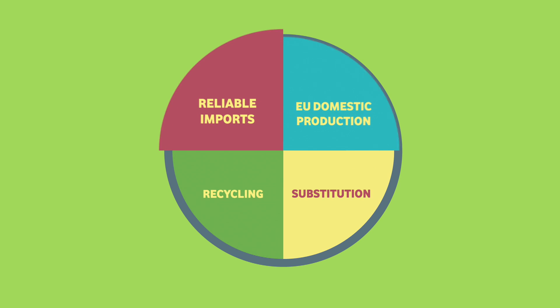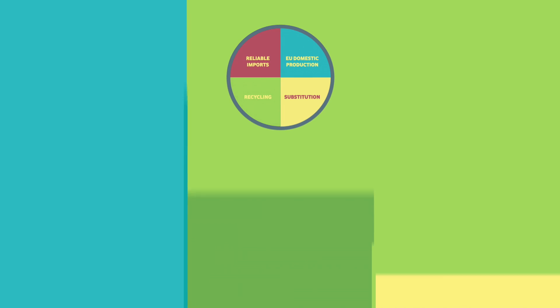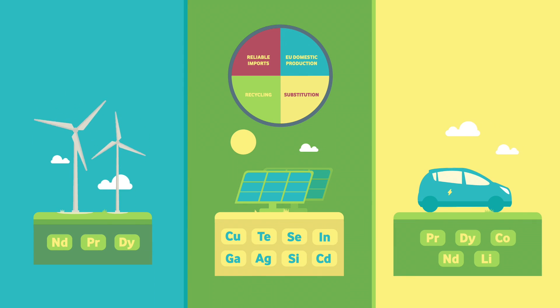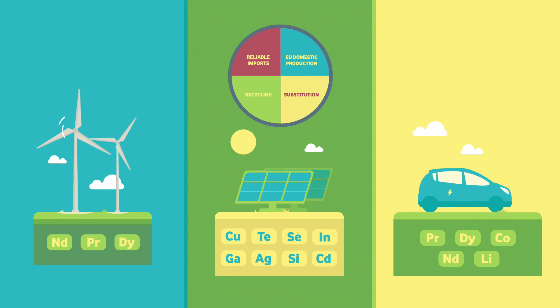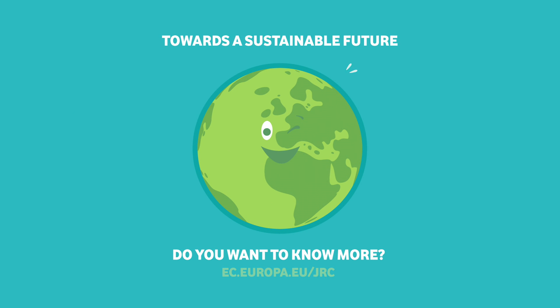So, in short, we have identified four measures contributing to prevent materials shortage. To ensure sufficient materials to deploy more wind turbines, solar panels and electric vehicles in the EU, we need to apply all these measures. Let's stay on schedule for a sustainable future.